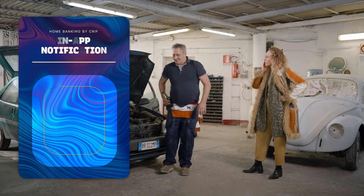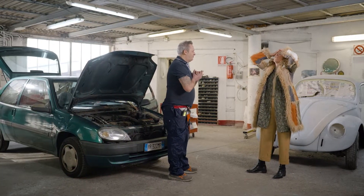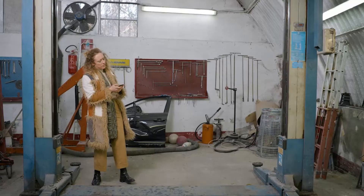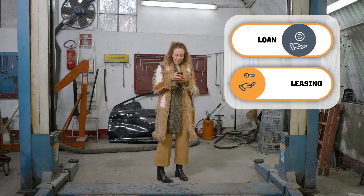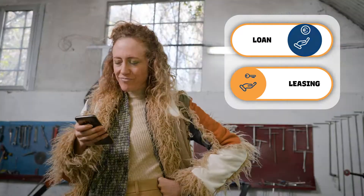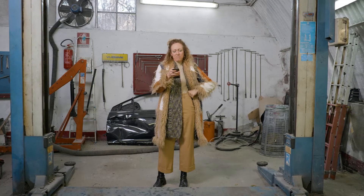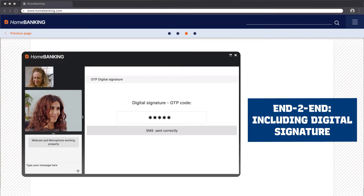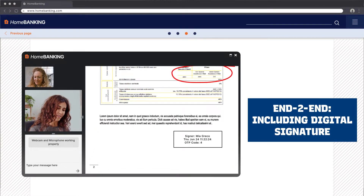When MIA receives the automatic notification in the home banking app on her phone, she is still at the repair shop for another car breakdown. Two solutions can solve MIA's problem: with a loan, she could buy a new model of her car, or opt for a leasing contract. MIA had never considered these options, but they seemed to fit just right for her. In a few hours, Daisy and MIA remotely sign a contract that allows MIA to receive a loan from the bank.